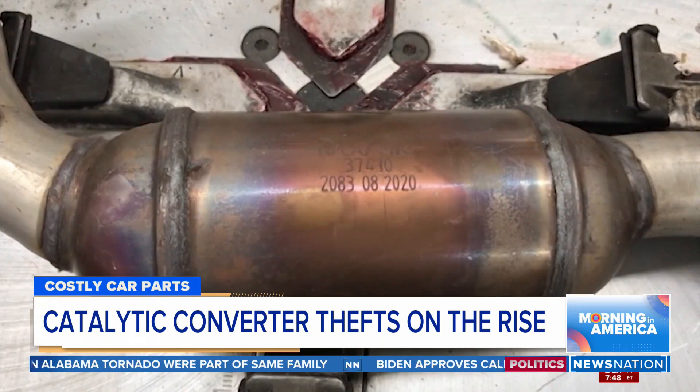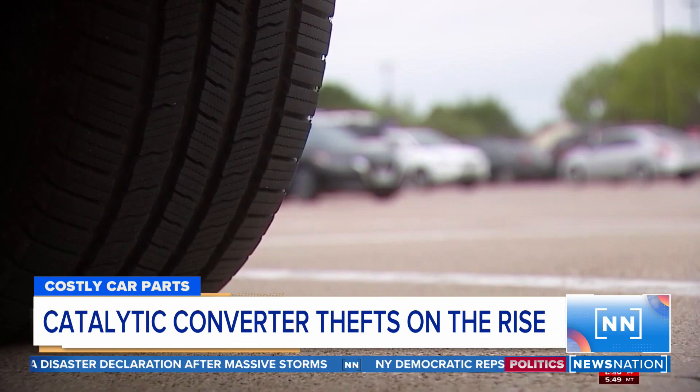But why do thieves want the converter? It's because of the precious metals inside a catalytic converter. They contain platinum, palladium, and rhodium, and they're at a very high price right now.